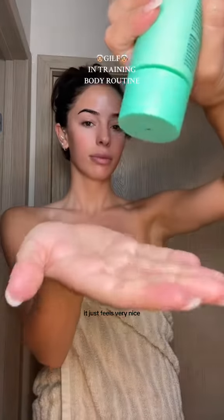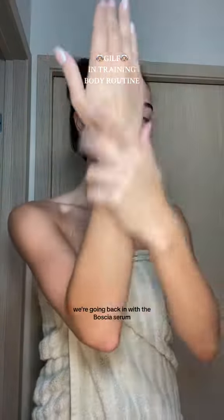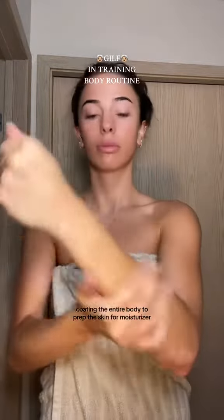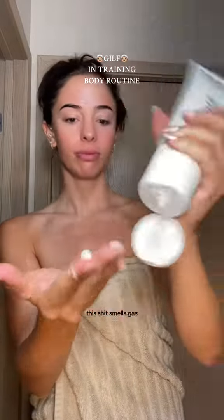And honestly, it just feels very nice. Then I shower using the same products as at the beginning of the video. We're going back in with the Bocea Serum, coating the entire body to prep the skin for moisturizer, much like you would do for your face. Following that, I used the Coconut and Vanilla Native Body Lotion — this stuff smells amazing.